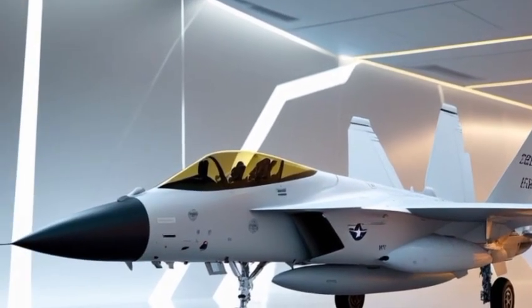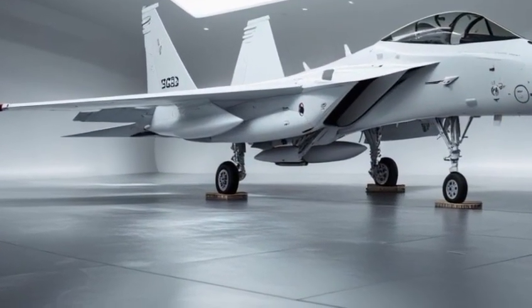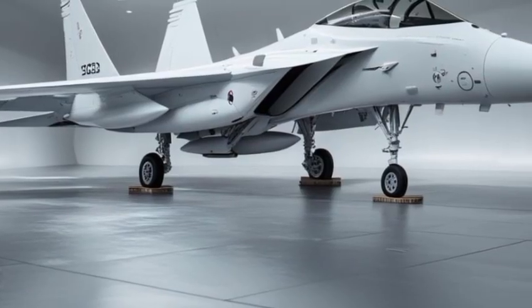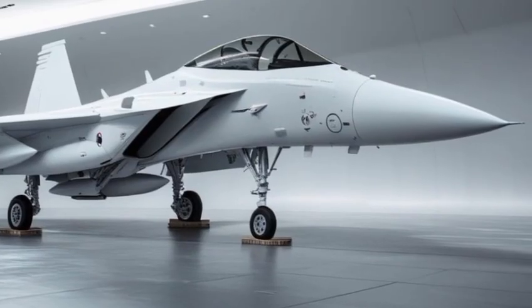The airframe is made with advanced composite materials, reducing weight while increasing durability. The jet also features conformal fuel tanks seamlessly molded along the fuselage, extending its range without sacrificing aerodynamic performance.